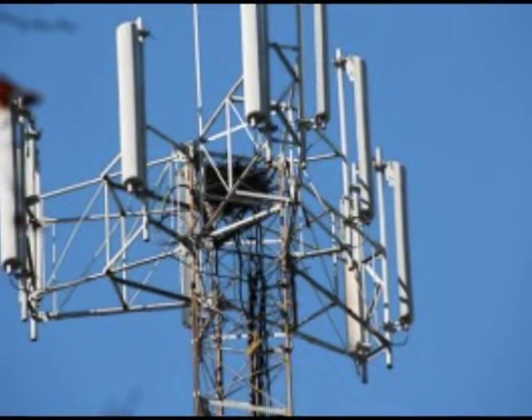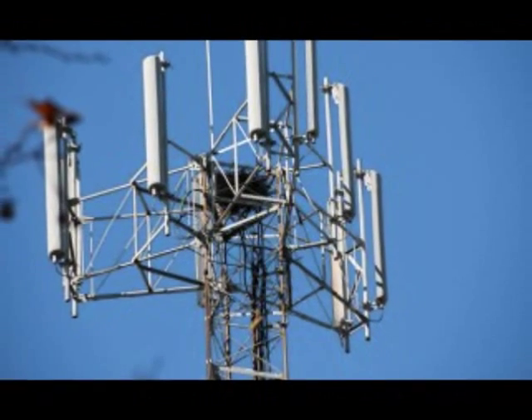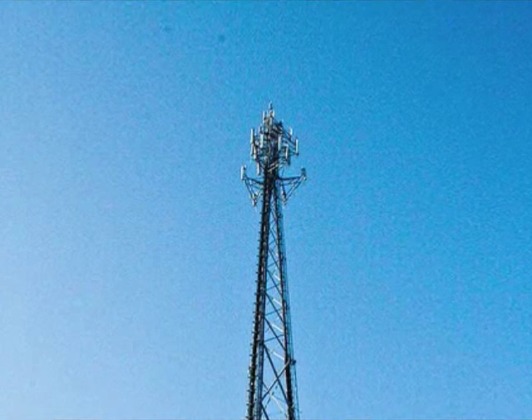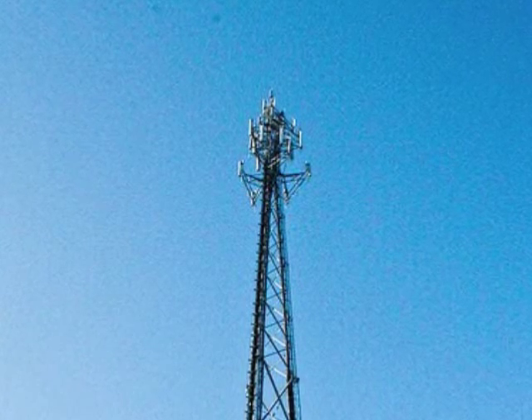Mobile phones seek out and establish contact with the nearest compatible cell tower, or at least the one with the strongest signal, jumping from one cell to another as they move around. However, while each phone has to prove its authenticity to each tower to verify that the cellular service has been paid for, towers are under no obligation to verify their own identities to phones. That's where bogus towers come into play.